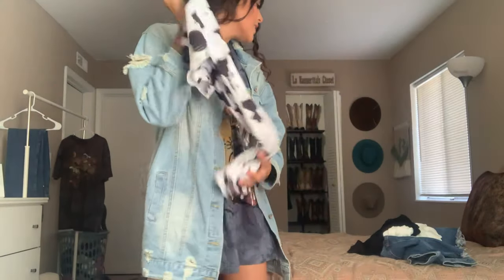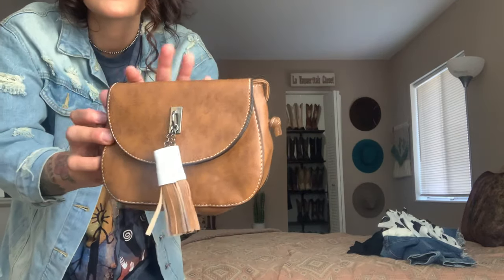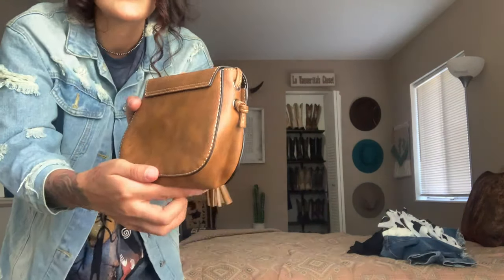The next item is a little purse. I love Shein's purses — I have a few already and love the quality. This one has a little strap and is super cute for fall. It's a really nice brown with these little tassels that give it western vibes. It's a crossbody — super cute, love it.